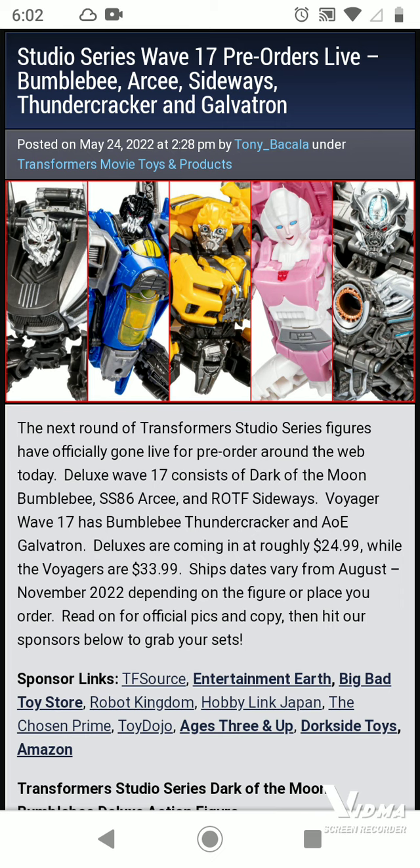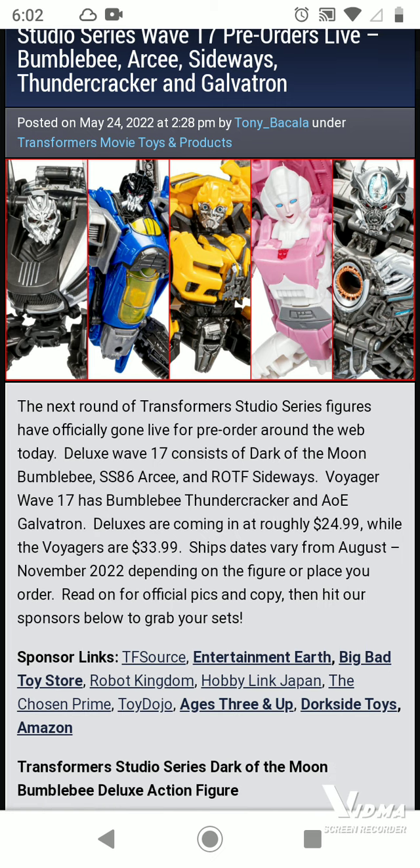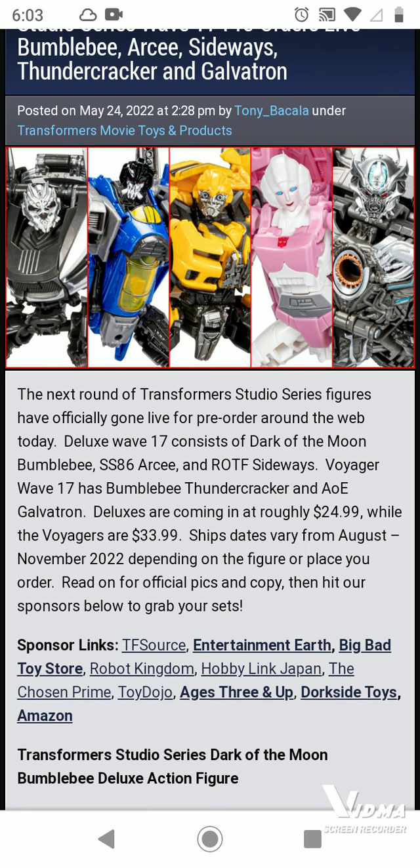Shares are verified from August to November 2022, depending on the figure you place your order with, per the official page.